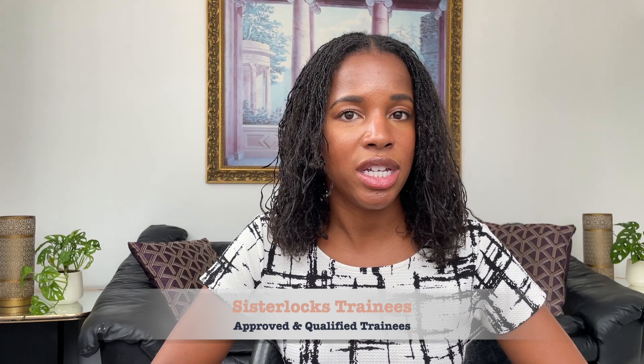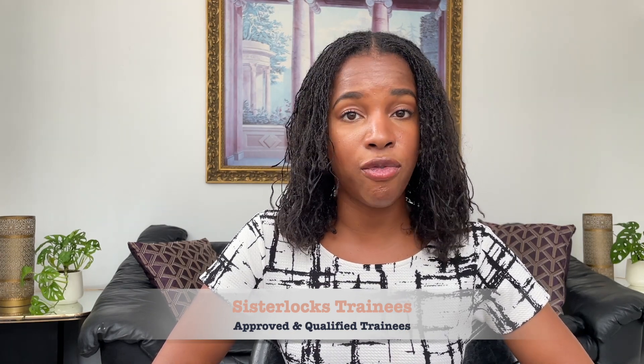To start off, there are three different tiers of sister locks locticians: there are trainees and certified consultants. The trainees are actually broken down into two, so that's why I said there are three tiers — there are approved trainees and qualified trainees. Both of them completed their sister locks course, which is a four-day class, and they have agreed to implement the sister locks method. However, the approved trainee has already submitted certification paperwork and has had their work approved on at least one client.